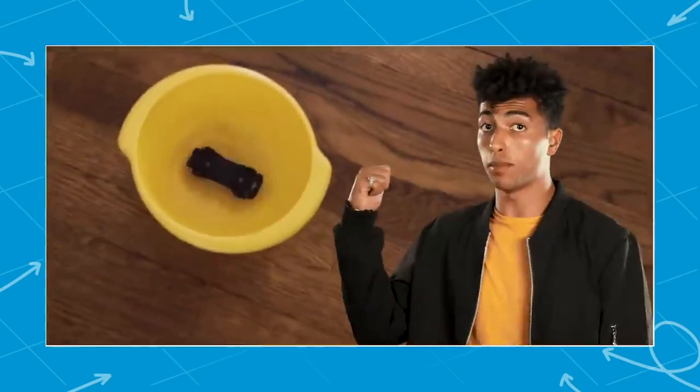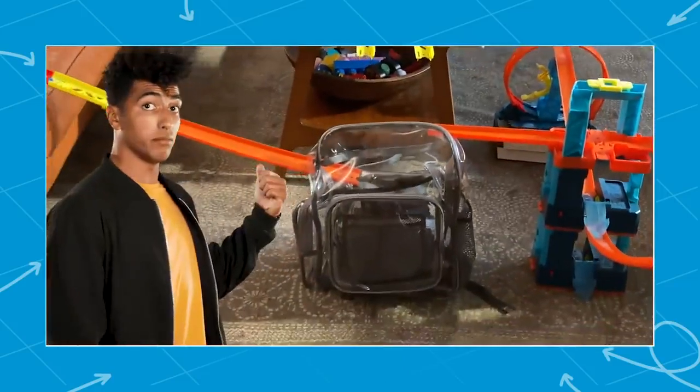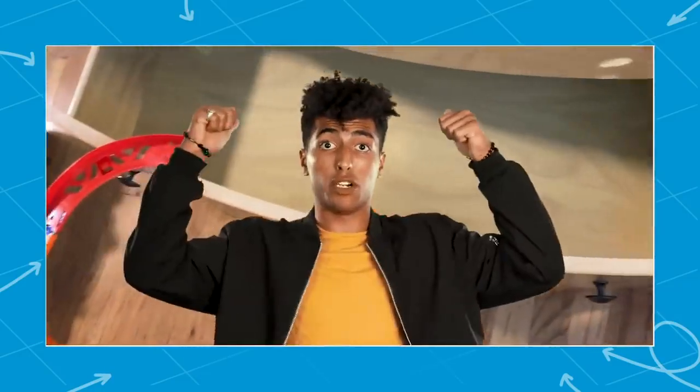Today on Labs Unlimited, we're going to see how many Hot Wheels it takes to fill up a backpack, a dresser drawer — we can do all those things. But what I want to know is how many Hot Wheels it takes to fill up this swimming pool.